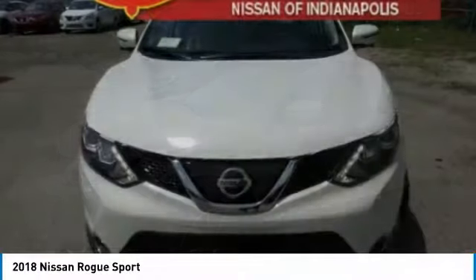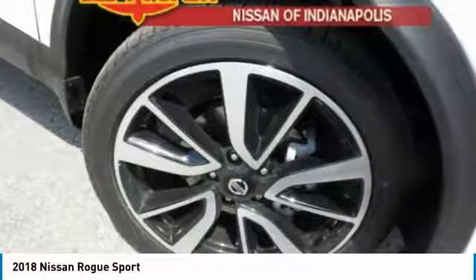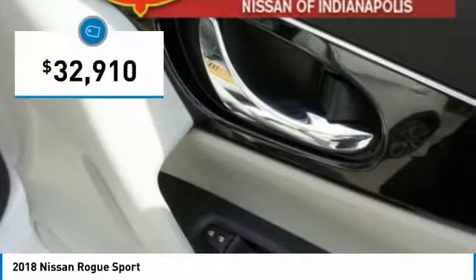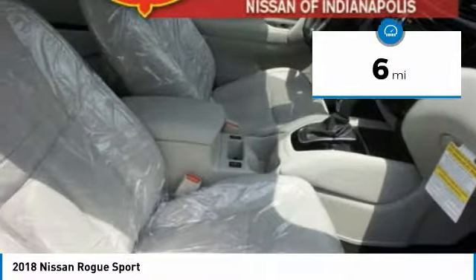A smooth ride, lots of cargo room, and a roomy back seat is a recipe for a pleasant traveling experience. And is priced below $35,000. This vehicle has less than 100 miles.